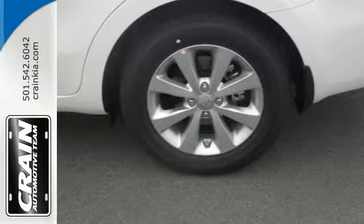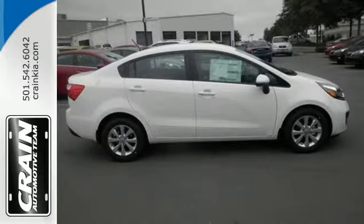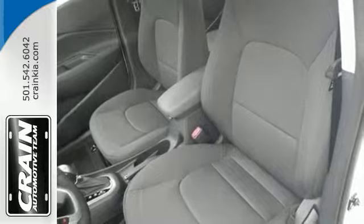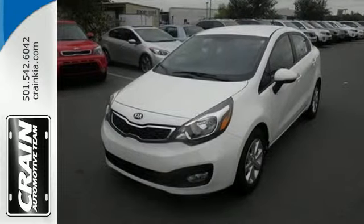Add to that the convenience of an active ecosystem, the multifunction steering wheel and tire pressure monitor, and you have an attractive Kia you can't pass up. Be ready for your next journey in this Rio. Stop in for a test drive today.